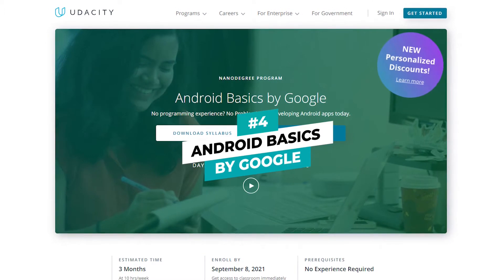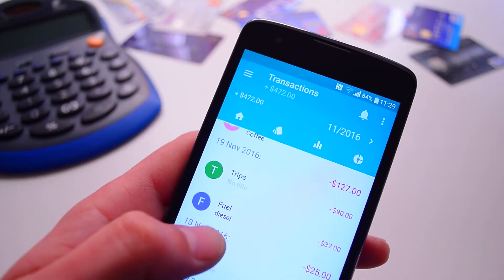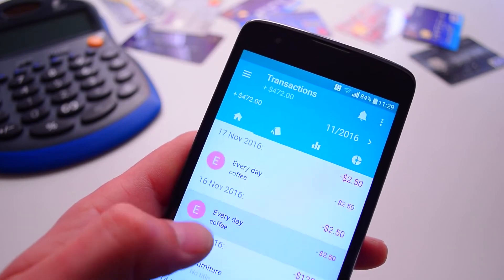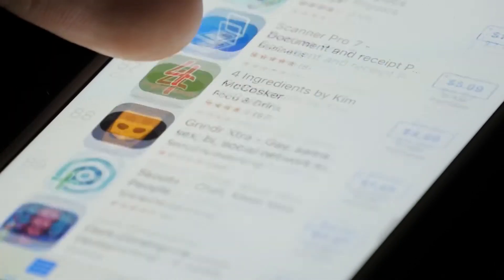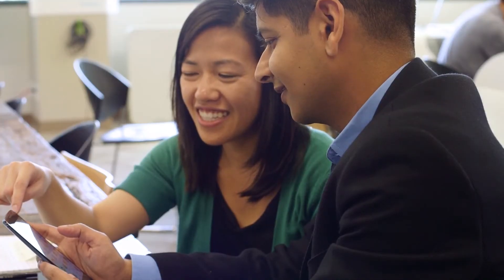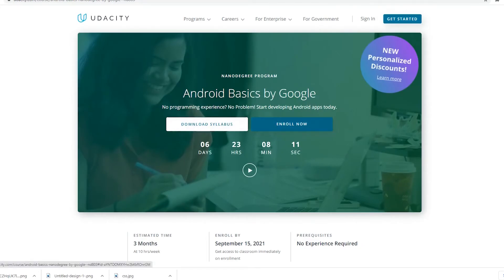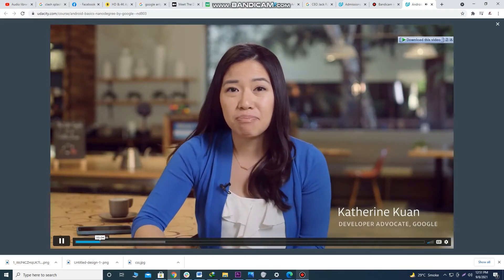Number 4: Android Basics by Google. Have you ever used an app on your phone and felt something's missing? Would you like to build your own app and have it published on Google's Play Store? In this introductory nano degree by Udacity, you'll learn the foundations of Java programming and the necessary tools to build an interactive app. Made in collaboration with Google, there are four courses in this nano degree and eight different instructors.